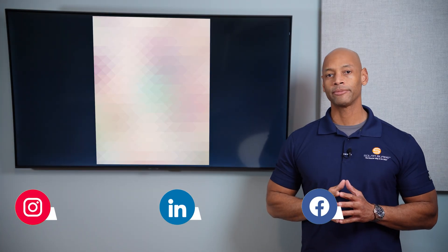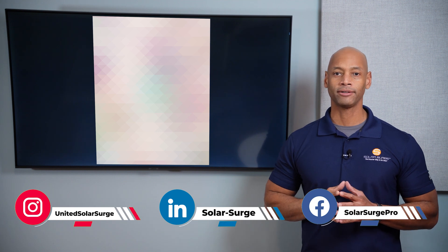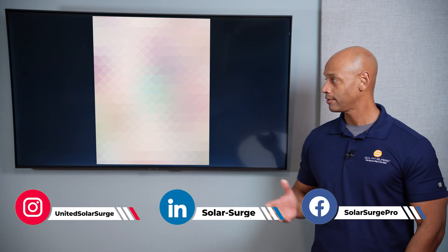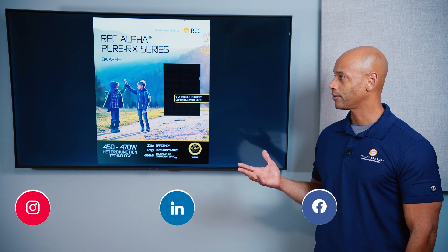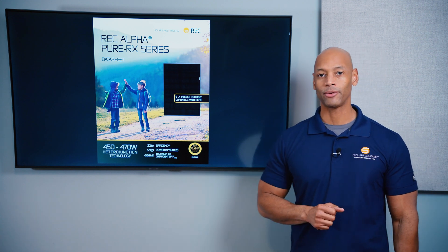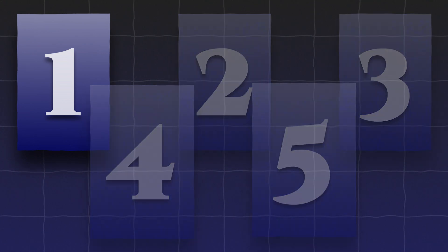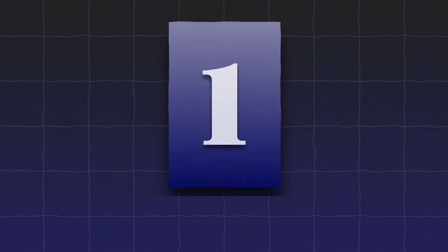We're going to be looking at the best solar panel of 2025, and for this year that panel is the REC Alpha Pure RX 470 watt panel. There are five key factors that make this the best solar panel of the year, and the first is heterojunction technology.